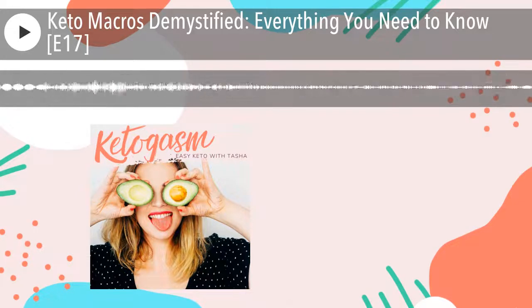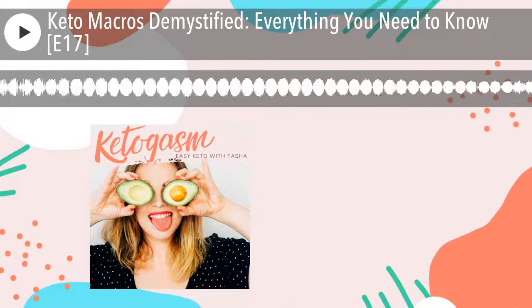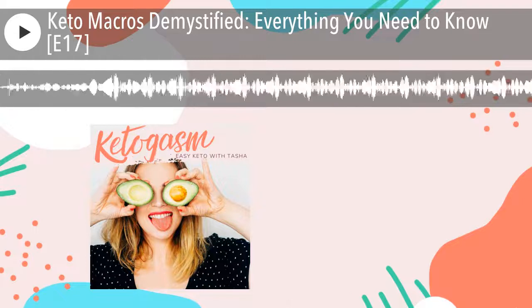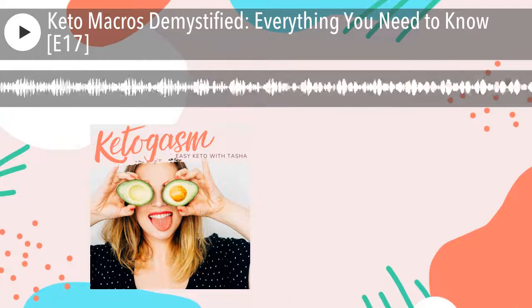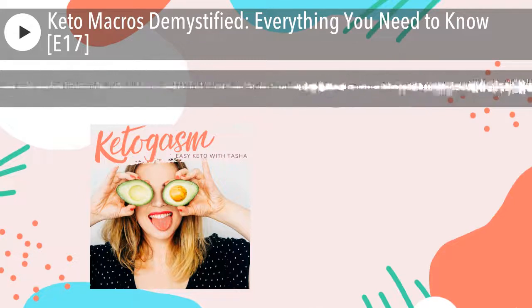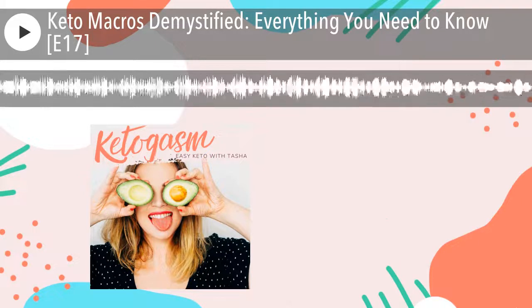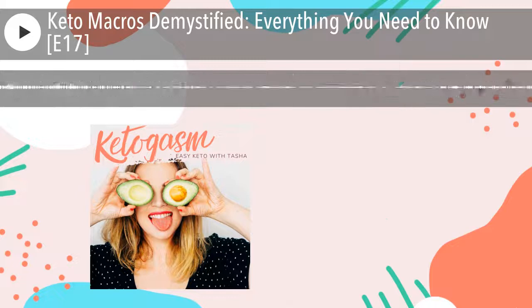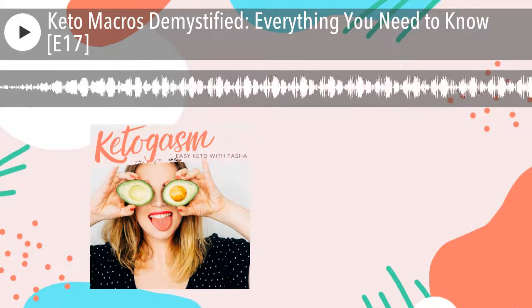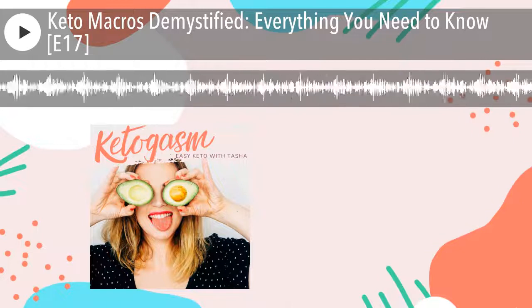So keeping that in mind, I'm going to be breaking this into a couple of different episodes, because instead of just one giant lump of information, I want this to be actionable, manageable stuff that isn't overwhelming. This week, we're going to learn about what macros are and why they matter for keto. And next week, I'm going to talk all about tracking macros, including tools to consider and the good, the bad, and the ugly side of it.